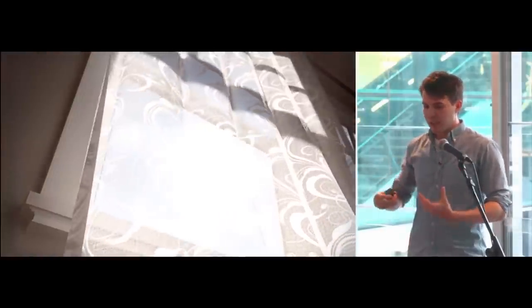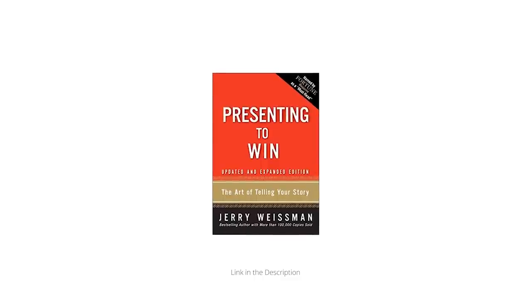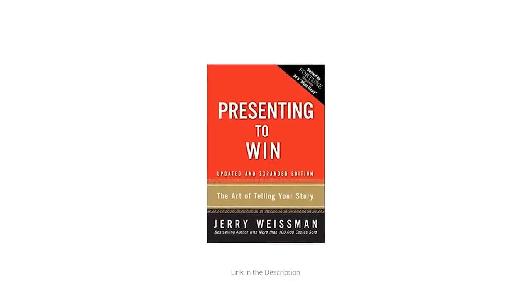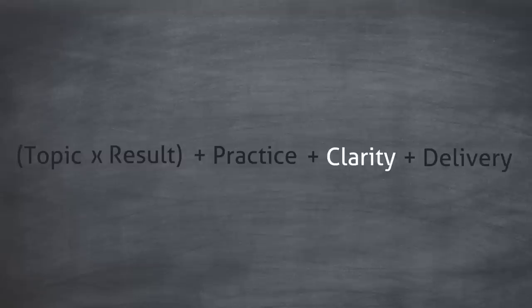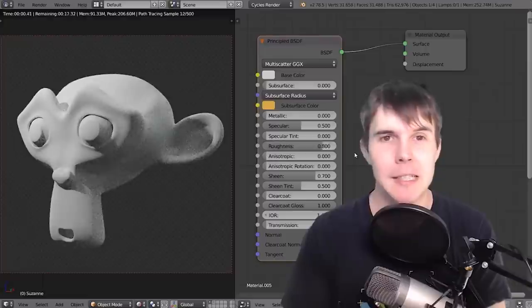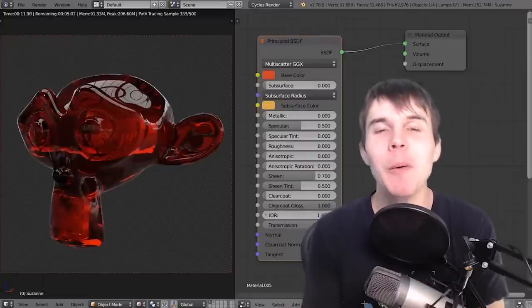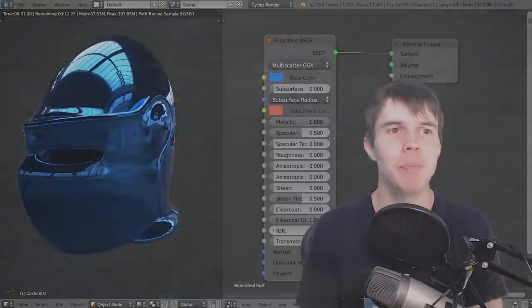If you want to take your clarity to the next level, I recommend reading the book Presenting to Win, as it goes into more depth than I have time to discuss now. It's not required, but I definitely recommend it if you want to make tutorials for a living. The final component of a great tutorial is the delivery, which is the way that you talk. A lot of people find talking into a microphone nerve-wracking, so I'll spend a little longer on this point. For great delivery, just remember this acronym: BOM.